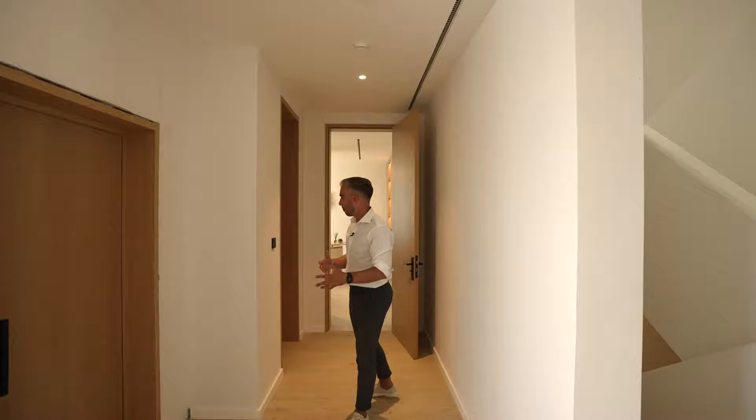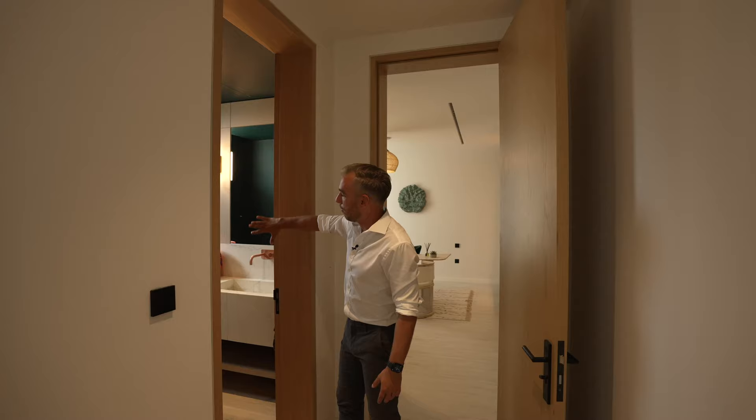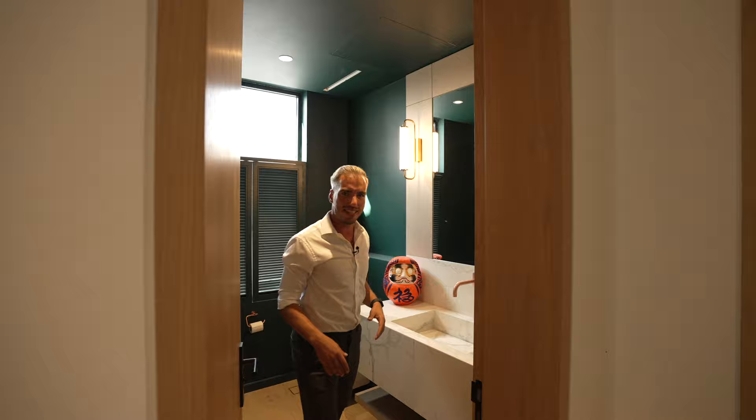The next door is the water closet. I love what they've done with it — how they've used that blue to contrast with that white marble. I've not seen one of these in Dubai yet. These look like those Victorian blinds which are pushed to open. Underneath we have that floating vanity and this cool little Japanese-style design.